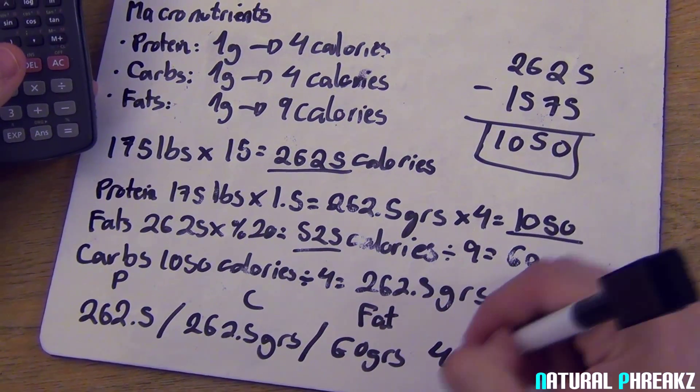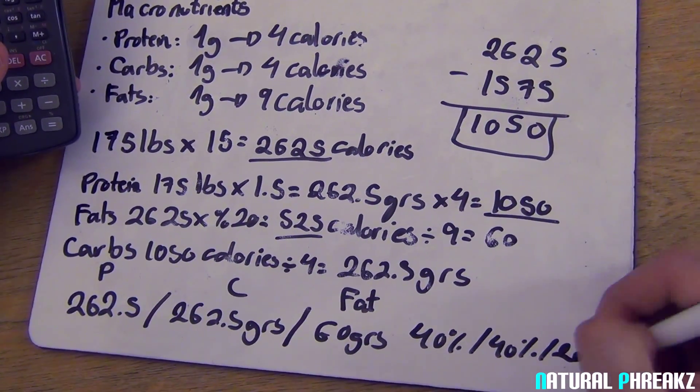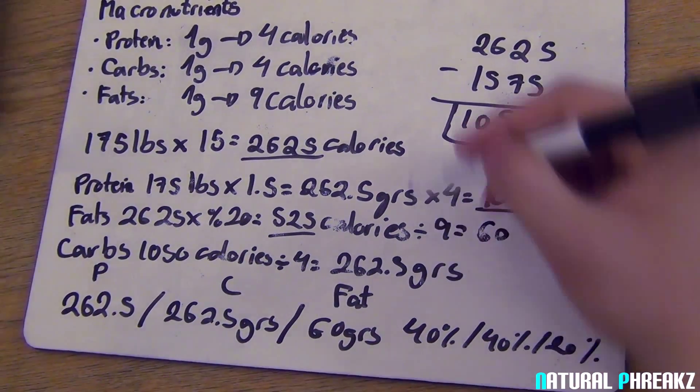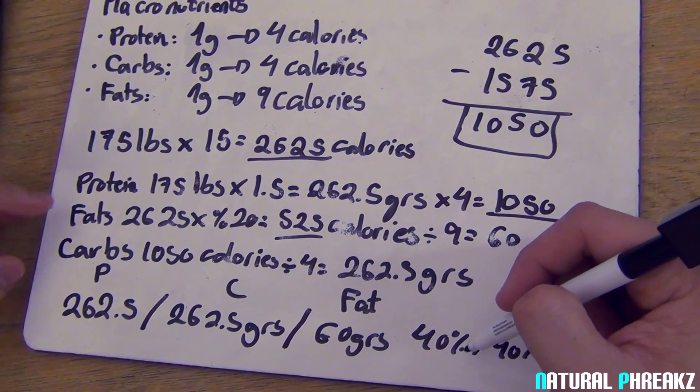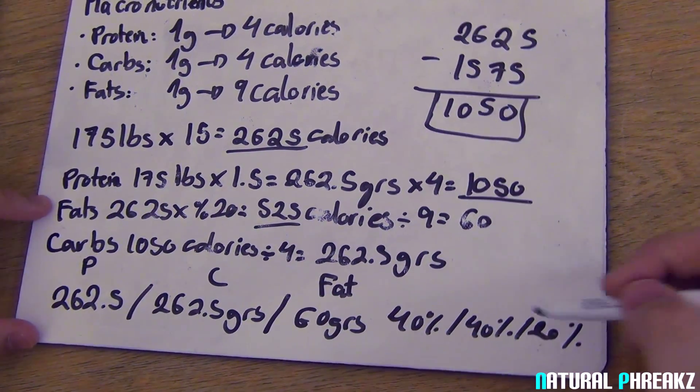So to break it down, this diet has 262.5 grams of protein, 262.5 grams of carbs, and 60 grams of fat — which is also called a 40-40-20. That means 40% of your daily calories come from protein, 40% from carbs, and 20% from fat.